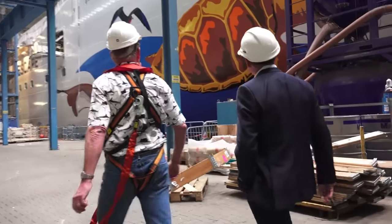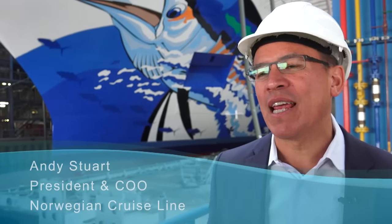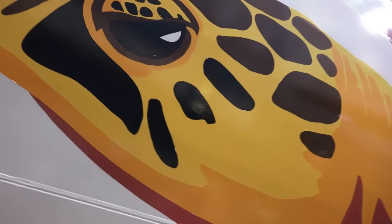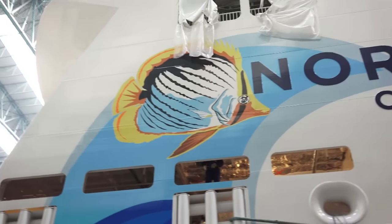We're thrilled with the artwork that you see right behind me here on the hull of Norwegian Escape. It really reflects all the beautiful sea life that is represented in the Caribbean. I think my favorite is probably the little butterfly fish down by the stern — he is absolutely perfect.